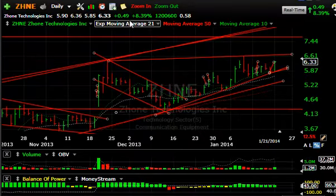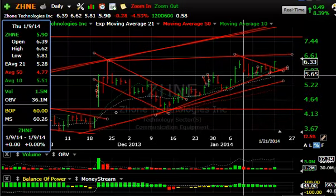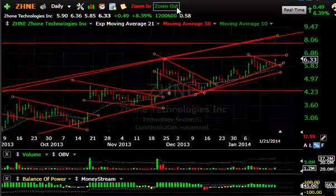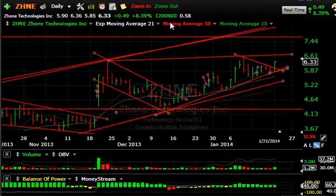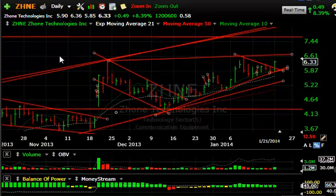H&E, one of our swing trades, continues to do well — up another 49 cents or 8.4% today. It may be coming out of this wedge-type consolidation. If today was an indication of that, look for a takeout of the $6.62 area, which could happen tomorrow, then a run up to $7.50 short term. That's it on the long side — I'm not talking about shorts just yet. The market is still hanging tough and looking pretty good.